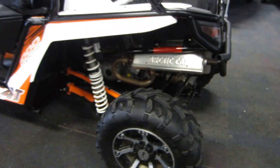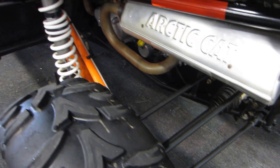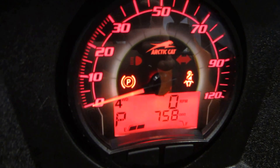5-link trailing arm rear suspension with 18 inches of travel. Rear bumper, roll cage, and multifunction speedometer at 758 miles.